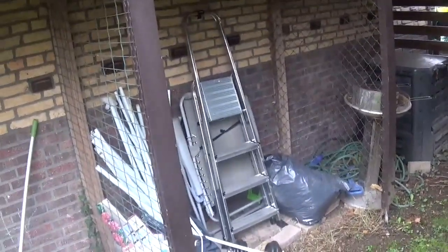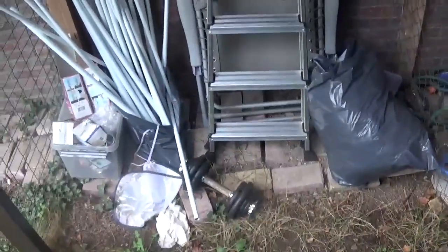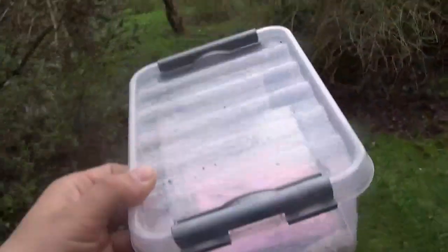One of the most frequently asked questions on my channel is: how do you overwinter insects? Here we see a pile of trash including some old barbells, plastic bags, a barbecue, garden furniture. But here in the back, in a nice cozy spot, we have my container with overwintering eggs — this is a little secret of mine.